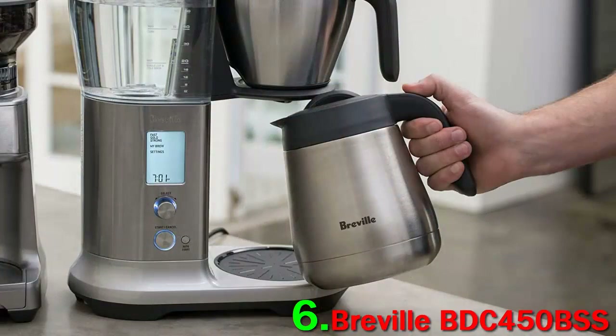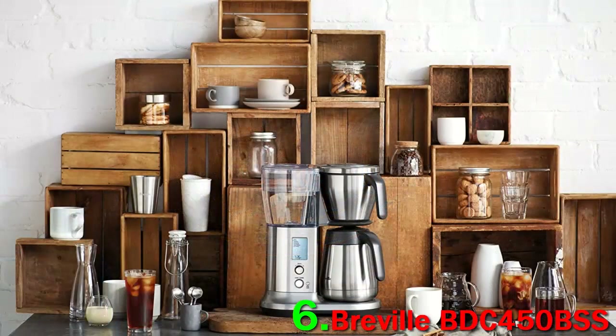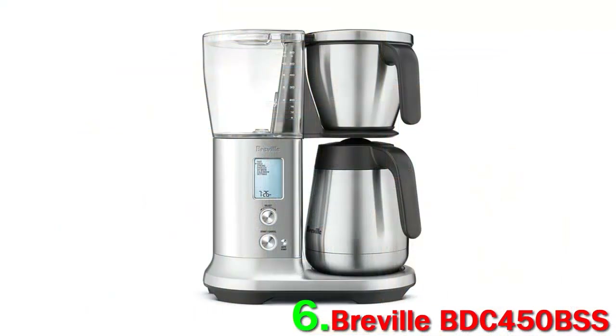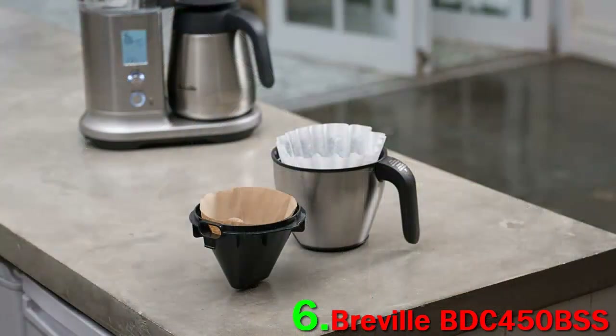The six brewing modes include Gold Cup, Fast, Strong Brew, Iced Coffee, Cold Brew, and My Brew — a custom setting that lets you customize bloom, water temperature, brew time, and more. The machine includes both flat-bottom and cone-style filter baskets, and it has a 12-cup stainless steel carafe to keep your coffee hot until you're ready to drink it. The Breville Precision Brewer brews coffee quickly and with superb consistency.